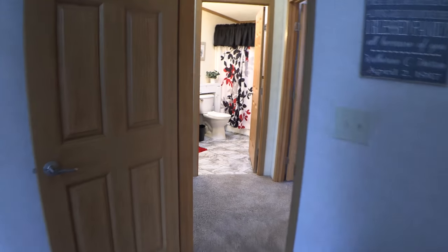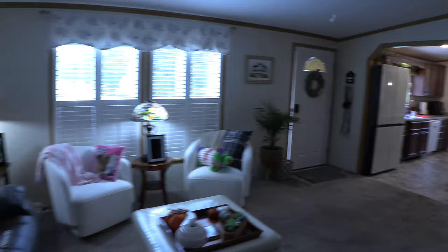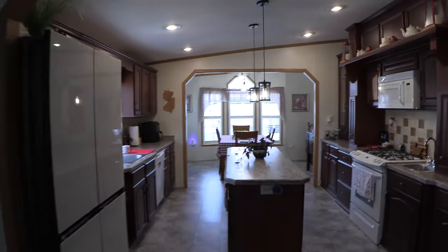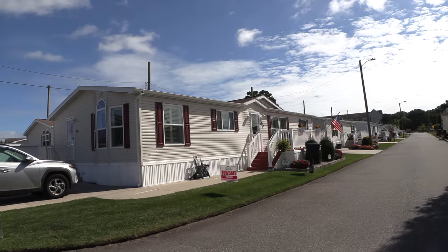If you'd like to inquire about one of our homes, please go to www.myhomeinharborcrossings.com. There you can fill out the pre-qualifying questions, which will get you started on the path to having updates about our new houses and ones like this, so that you can get on the path to owning one of these houses. Thank you.